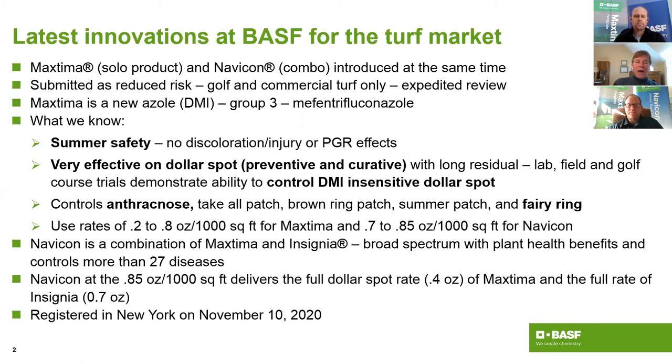The rates are very low for a DMI: 0.2 to 0.8 oz/1000 sq ft for Max Tema, and 0.7 to 0.85 oz/1000 for Navicon. Navicon contains Insignia, providing much broader spectrum control and the plant health benefits of the Intrinsic product line. At the full Navicon rate, you get a 0.4 oz rate of Max Tema — the full dollar spot rate — plus a full rate of Insignia. Very broad spectrum control with Navicon.